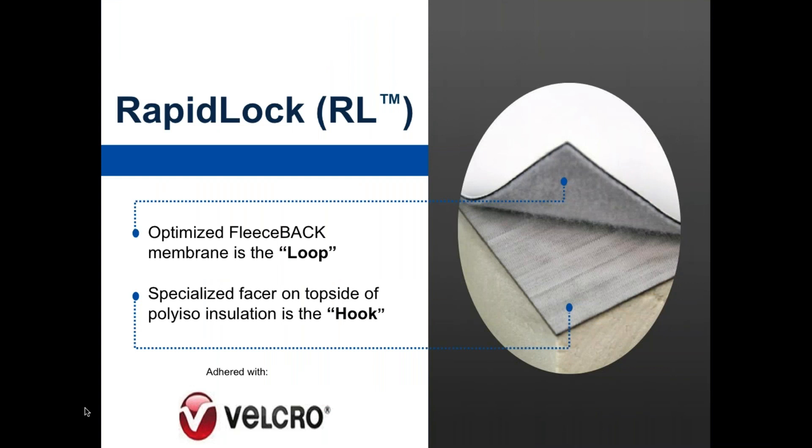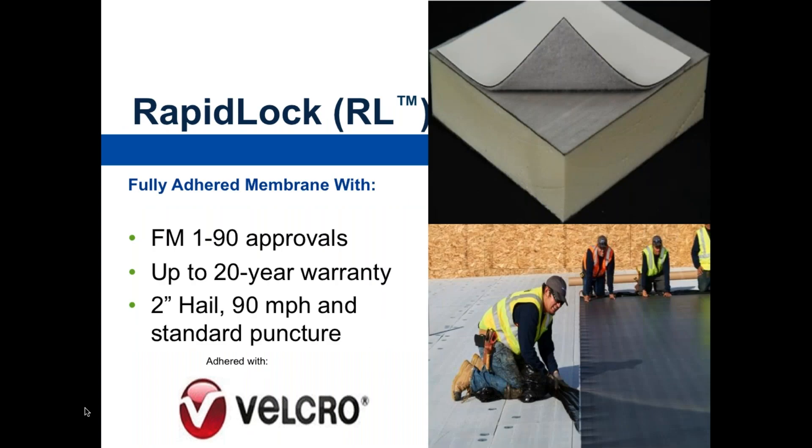The new product is called RapidLock. Very excited about this innovative product because it solves a lot of problems — it's the hook-and-loop, it's Velcro. Velcro has been around for a long, long time, and it's very, very tough and very, very durable. You might think to yourself: can Velcro hold a membrane in place? And the answer is absolutely yes — it has an FM 1-90 approval, that's 90 pounds per square foot of uplift pressure. This comes in EPDM or TPO and will be available in PVC by the end of 2018. It has a 20-year warranty, which includes 2-inch hail, and 90 mile per hour wind rating is available.